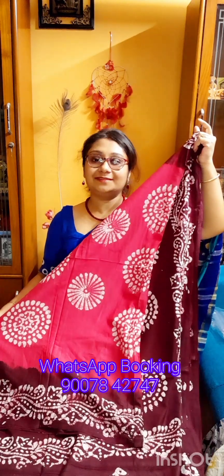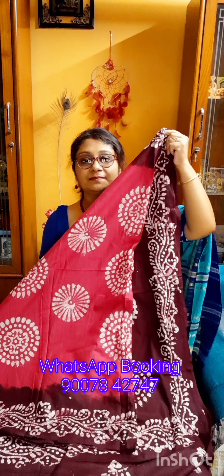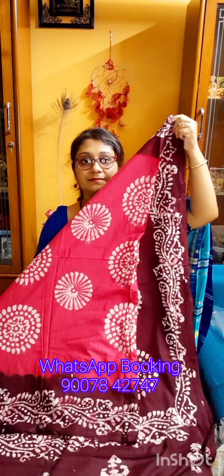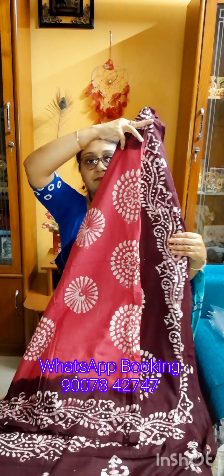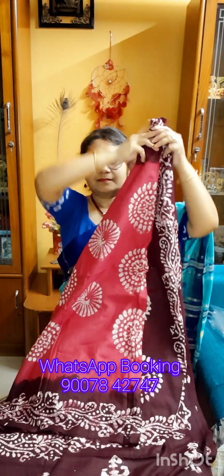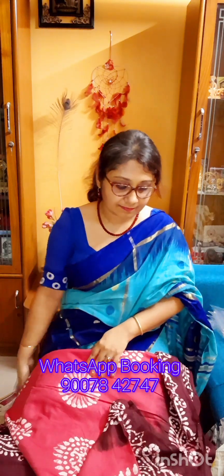This is the first one, priced at only ₹750 with free shipping all over India. If you like this one, take a screenshot and WhatsApp us at 9007-842-747. We will ship your sharee of your choice to your registered address.